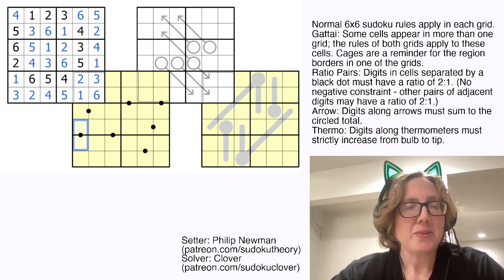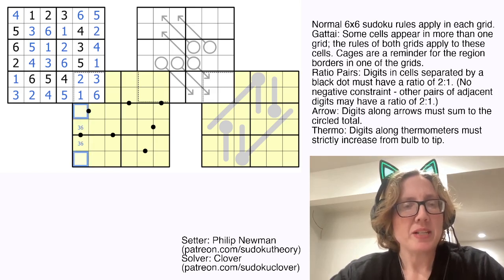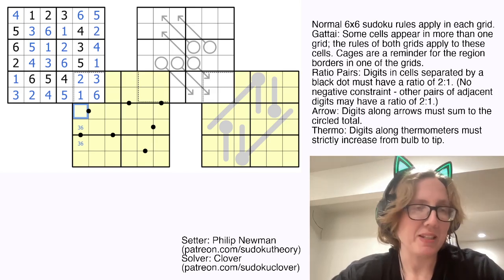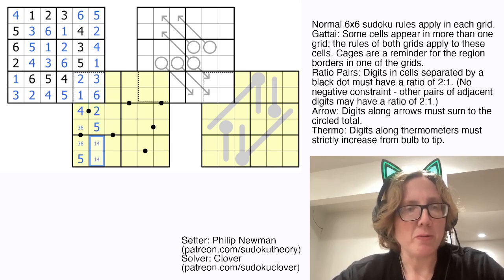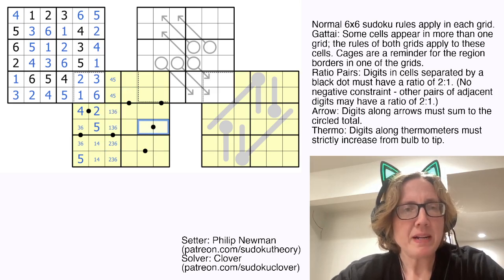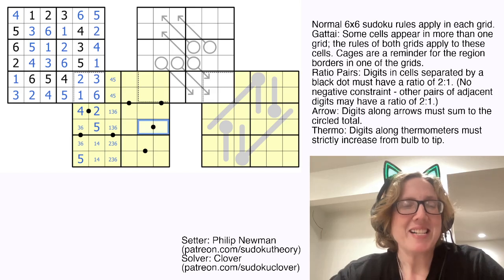Now for our second grid: these two cells have to be in a 1 to 2 ratio, but we can't use a 1 or a 2, so they have to be 3 and 6. Meaning these two cells are 4 and 5, but we can't put a 5 on a ratio dot because there is no number in 6x6 Sudoku that is in a 1 to 2 ratio with 5. So this will be a 4, and that'll be a 5. 4 is in a 1 to 2 ratio with 2 only, and then the only position we can place 5 in column 2 is there, and then these are going to be a 1 to 4 pair. So now these cells contain 2, 3, and 6. So these two are 4 and 5. We need a 1, 3, and 6 here. This pair cannot be 3 and 6 because if it was, we would have a serious problem in this row — we wouldn't be able to put anything at all in this cell.